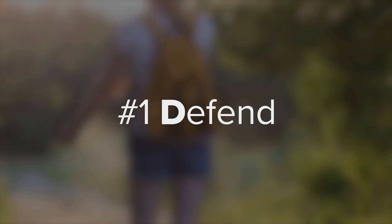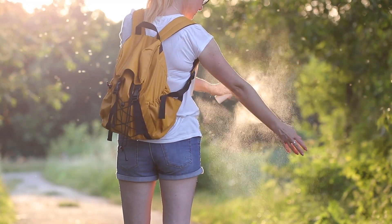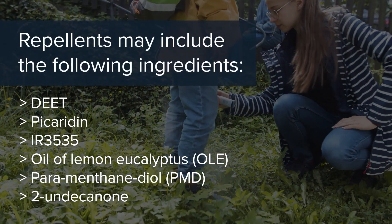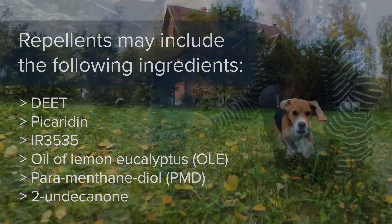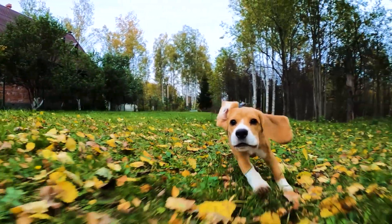Number one: defend. Consistently wear and reapply an EPA-registered repellent when outdoors. Always follow label guidelines to ensure safe and effective use. And be sure to keep pets and livestock up to date on vaccinations and heartworm preventatives.